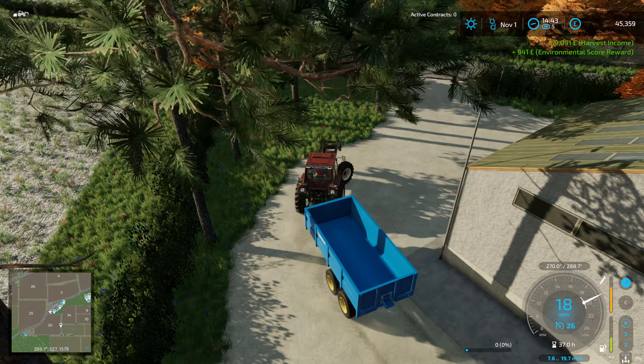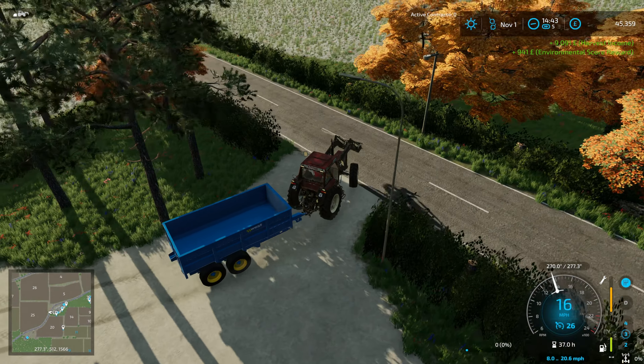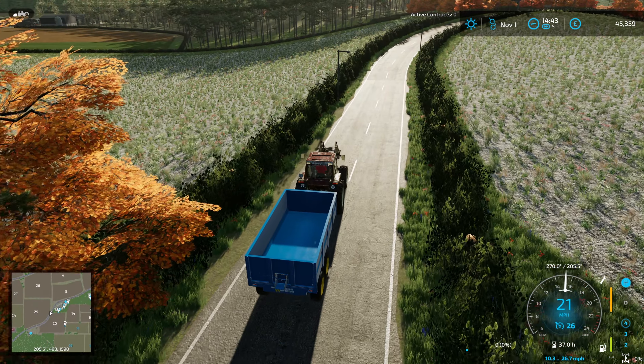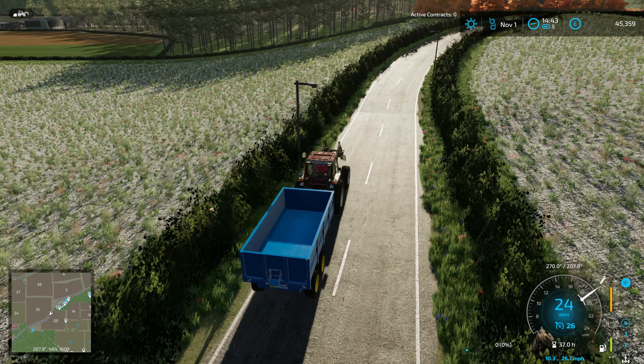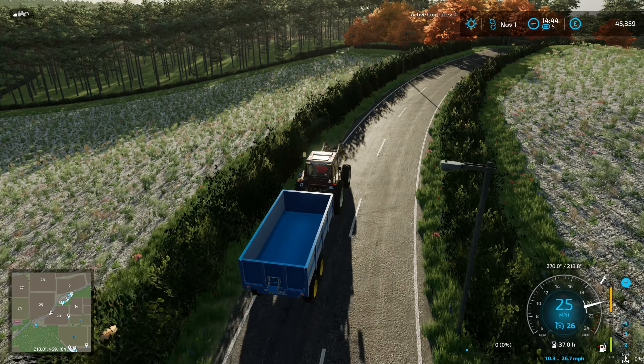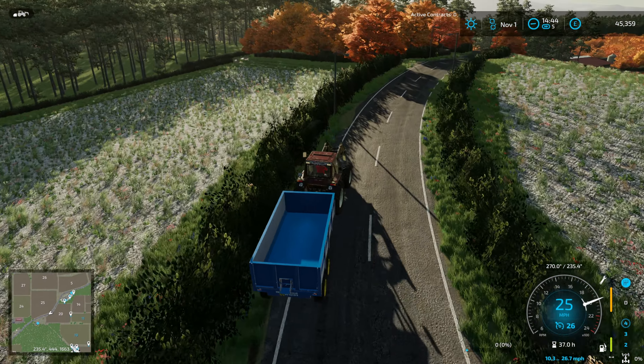It's kind of weird - you get the environmental bonus on everything even when it came from a contract, because our farming practices don't really affect what we get from a contract. But I guess it's too complicated for Giants to code all that in.